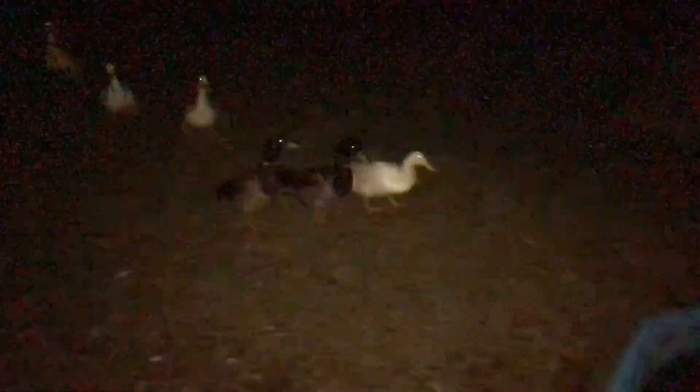She just got off her nest — didn't get a shot of her on there. Ducks are doing good, quacking in the middle of the night like they always do.